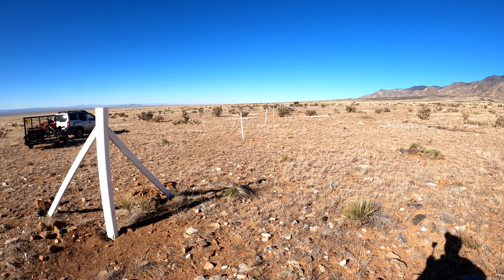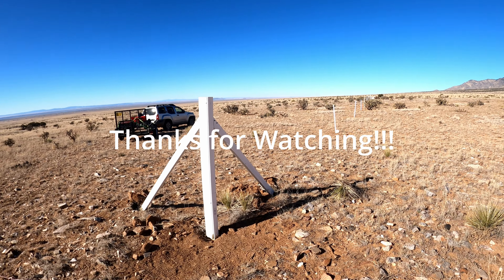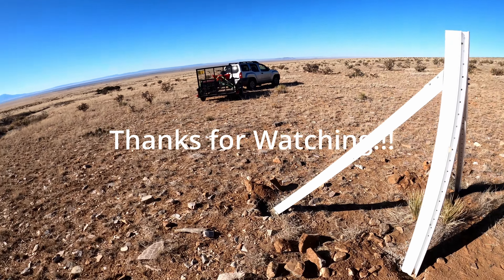Got the posts quick-creted in using fast-setting Quikrete — it's supposed to set in about 20 to 45 minutes. A little cool out, so I decided to go with a slightly lower angle. I'm not a big fence guy, but I kind of like going a bit higher than the traditional way, so I'm going to give it a shot.